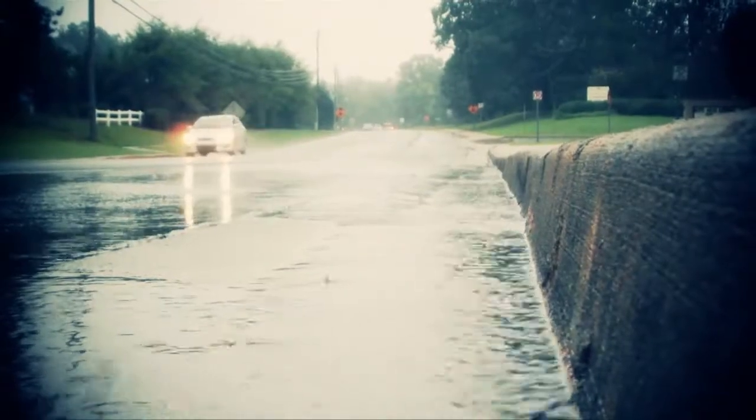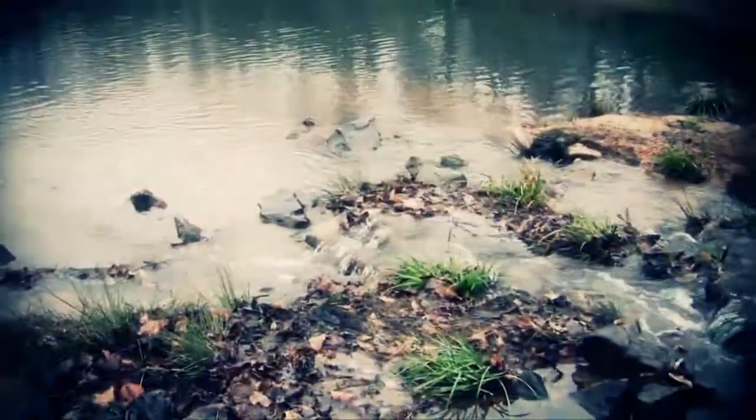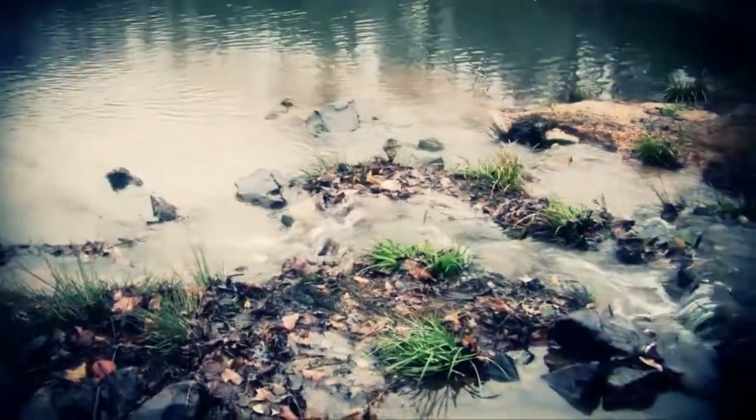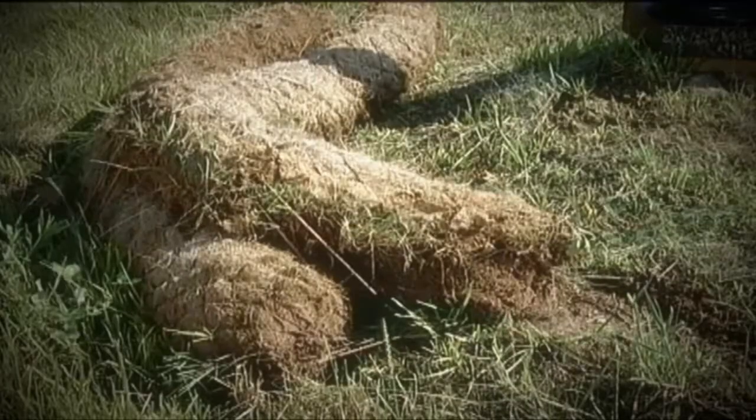It happens. Heavy storms leading to soil erosion. Sediment and debris deposits washing into inlets, polluting the environment. Tired of cumbersome silt fences or similar devices that either fall down or fail to keep out sediment?